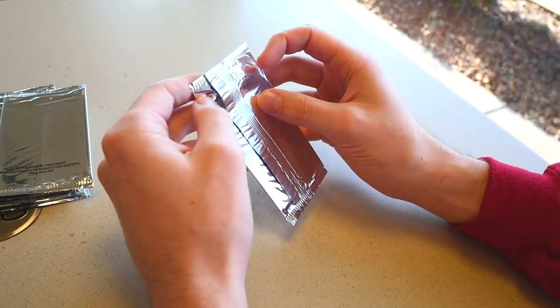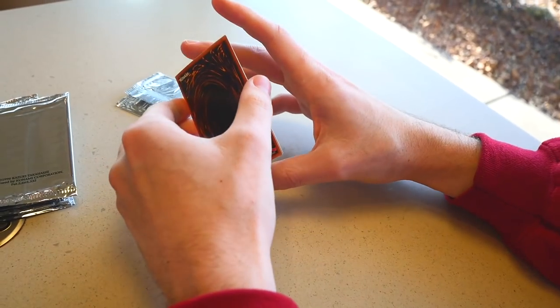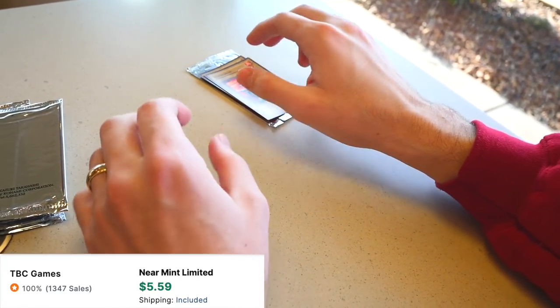All right, here we go — our first pack. Can we pull the Millennium Shield? One of my favorite cards from McDonald's — it's like the old school days. We got the Yamadron, very cool. And there's Gift. Okay, just a couple of commons, but that's okay.